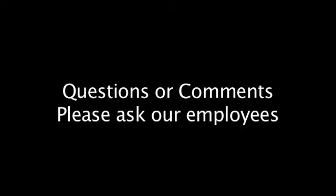If you have any questions or comments about the portal, please ask one of our employees. Have a nice day.